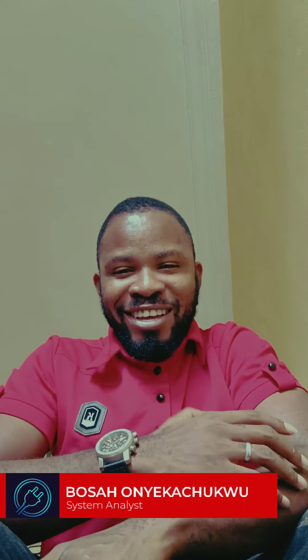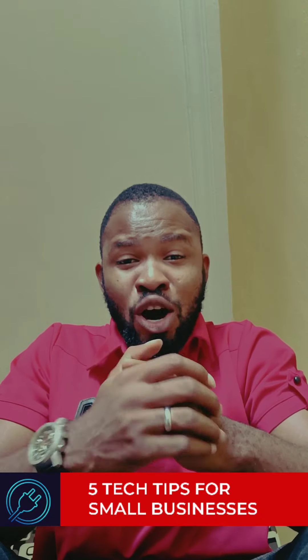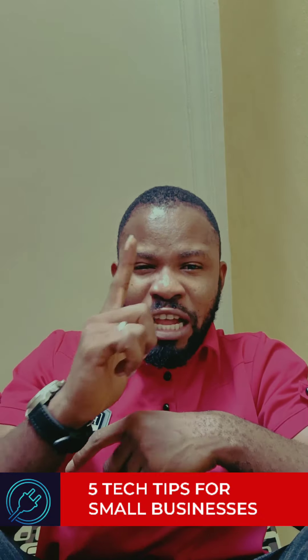Hello guys, welcome to TechOnVlog. I'm Boso Yegachiko. I'm going to talk about five tips that are going to help you as a small business owner to scale your business up.